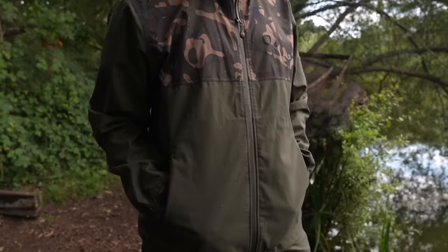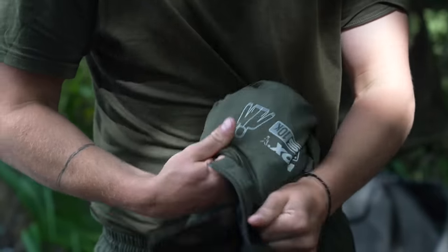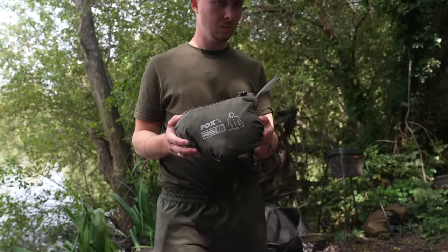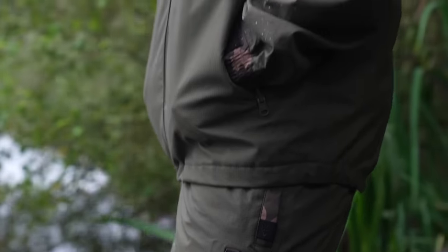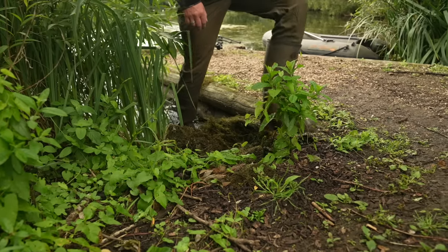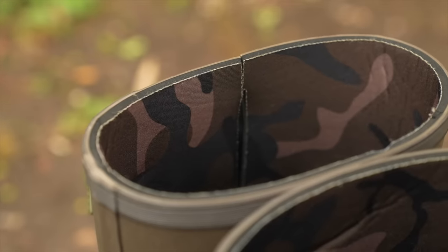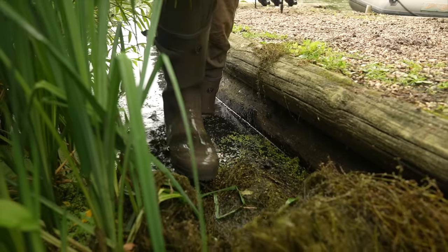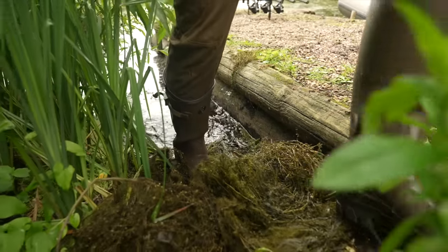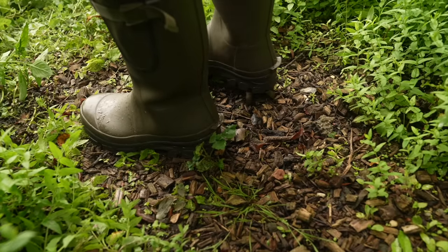Nobody likes being rained on, but our wet weather clothing has had a boost with these new items. The RS 10k jacket and RS 10k trousers are lightweight 10,000 hydrostatic head ripstop fabric waterproofs that fit inside their own pocket, making them easy to have with you just in case the heavens open. They are styled in the unique Fox camo and khaki and feature waterproof zips throughout. The new neoprene lined camo khaki boots are a comfortable and warm rubber boot, made up of a flexible rubber outer with a 3mm camo neoprene insulation lining, featuring a waterproof gusset, adjustable strap and buckle, and kick plate on the back for easy removal.